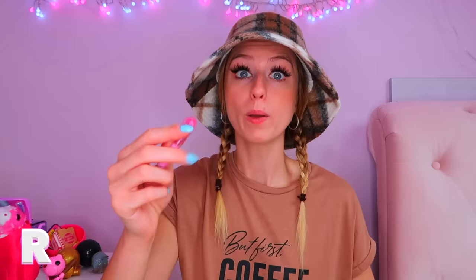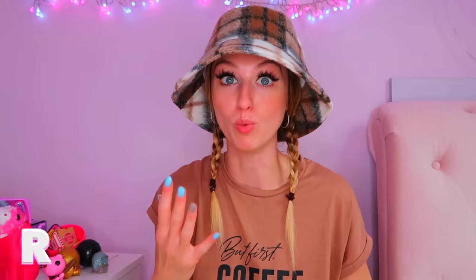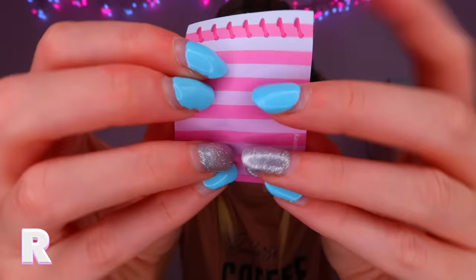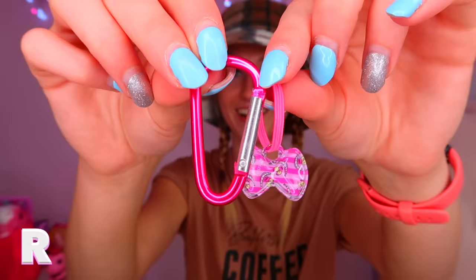We also got a mirror — an actual mirror — and you open it up and it's a real mirror. Then we got a pen, and it has pink ink! The fact that these actually work is incredible. We got some lined Cheshire Cat paper and a little clip and bow. I am beyond obsessed with that nail file — it's honestly blown my mind. Apparently there are loads of ones to get: Snow White, Tinkerbell, Mickey Mouse, Stitch, Moana. I could definitely buy more of these Disney handbags.